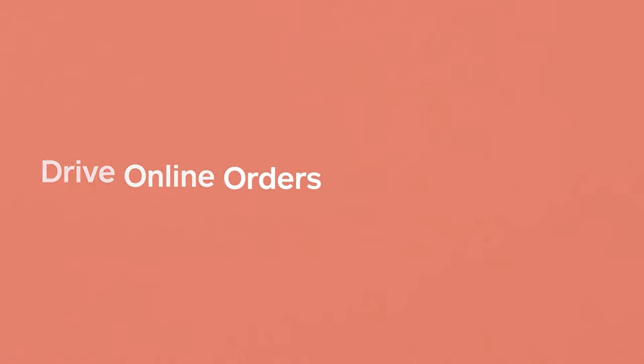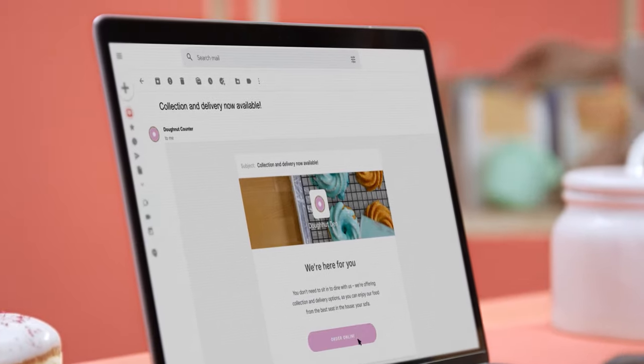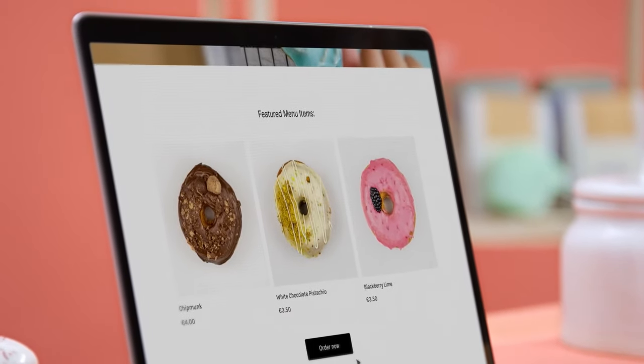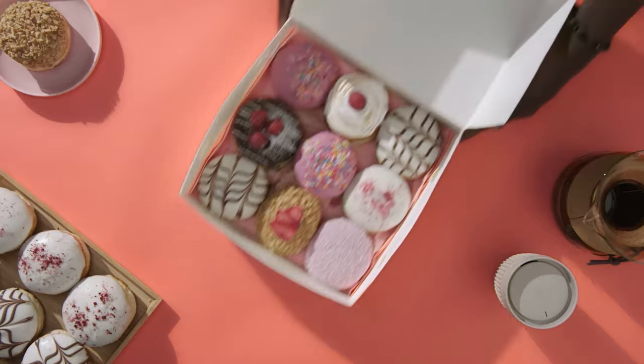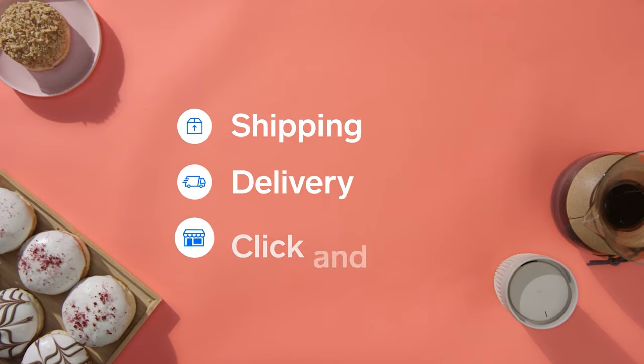You can easily promote different online ordering options through your email campaigns. No matter what you sell, customers will be able to choose their items via links in your marketing email and then seamlessly transition to your website to choose delivery or click and collect.